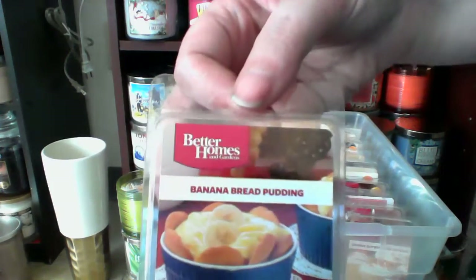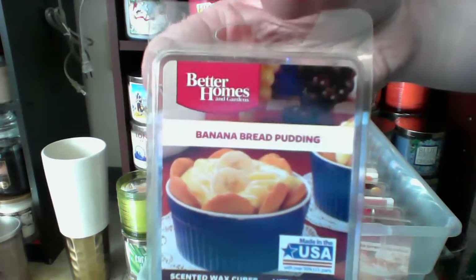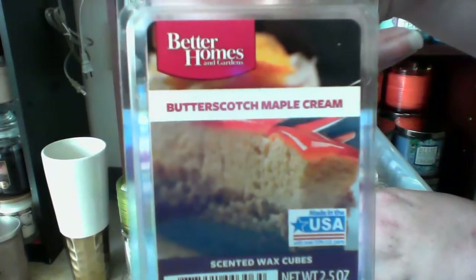and vanilla nut. And this is banana bread pudding from Better Homes and Gardens. Butterscotch maple cream from Better Homes and Gardens.